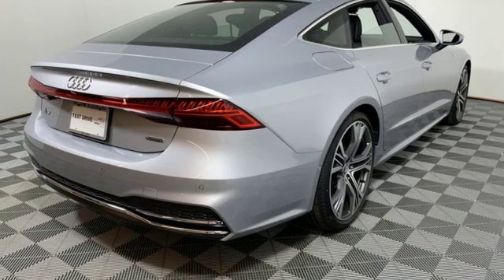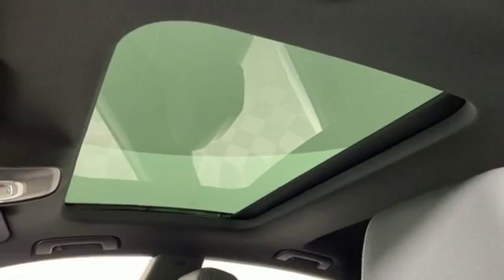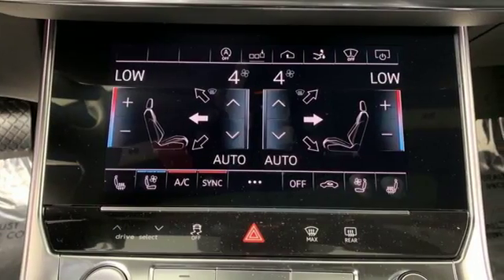External memory control, driver memory seats, gas pressurized shocks, configurable instrument gauges and multi-zone climate control.